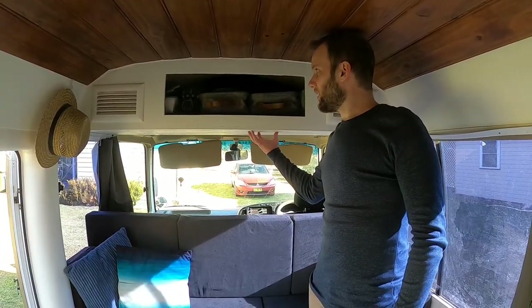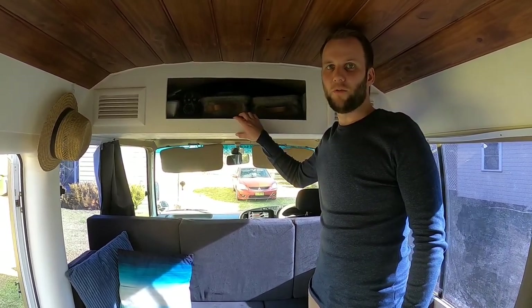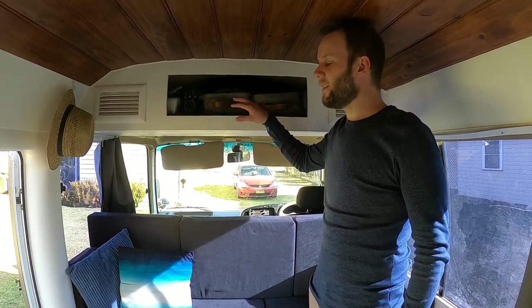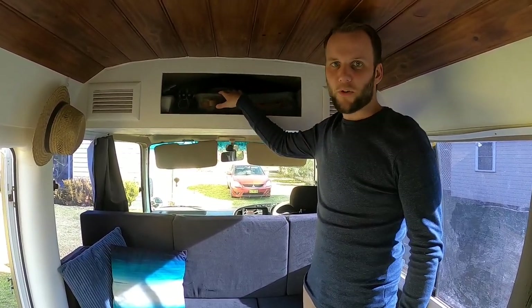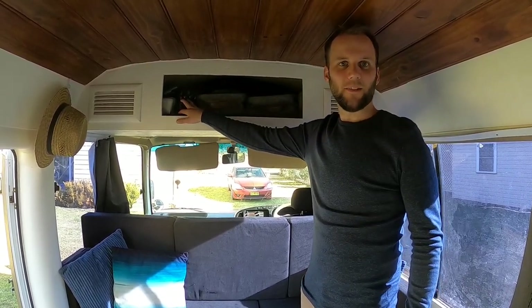Above our lounge is some overhead storage. This hides the ducting for the original Toyota Coaster air conditioner and it's where we keep some commonly accessed tools like a screwdriver and a wrench for the gas bottles, as well as computer equipment, camera gear and our Dyson vacuum cleaner.